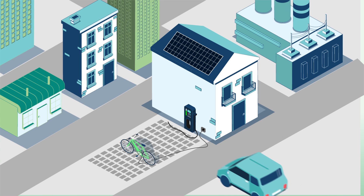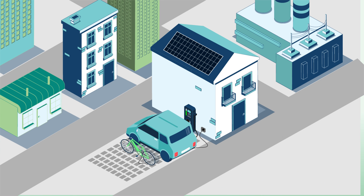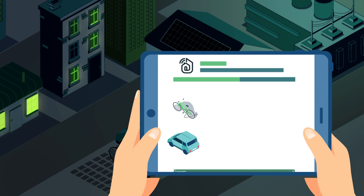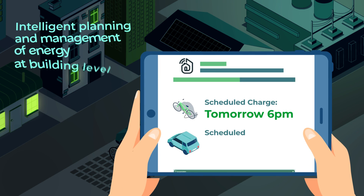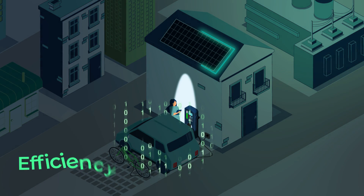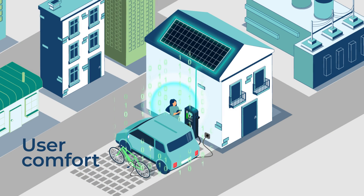The Smart2B solution introduces a paradigm shift in the relationship between users and the building, intended as an intelligent energy system. It allows the intelligent planning and management of energy at building level, promoting efficiency, energy flexibility and user comfort.